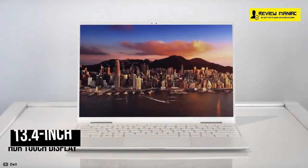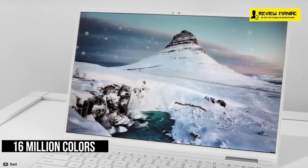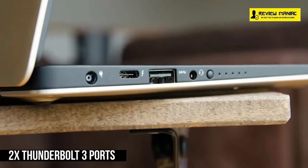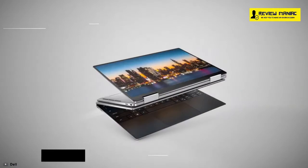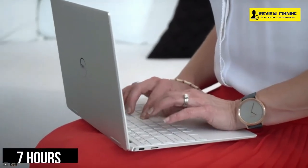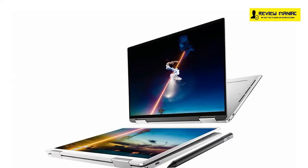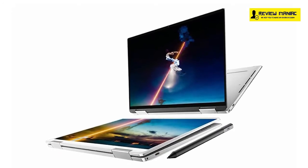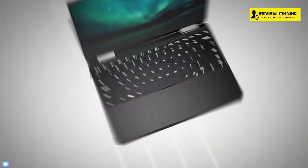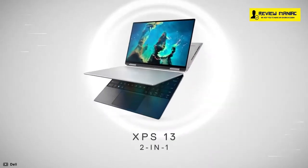It comes with a stunning 13.4-inch HDR touch display which has over 16 million colors, delivering precise detail and sharp images. For the fastest connectivity ever, it comes with two Thunderbolt 3 ports with power delivery option and powerful battery life that will give you up to 7 hours of backup for your day-to-day work. With sterling build quality, a brilliant display, and lightweight design, the Dell XPS 13 2-in-1 tops among convertible laptops, and if you are looking for a 2-in-1 laptop with these features, you may go for it pretty confidently.